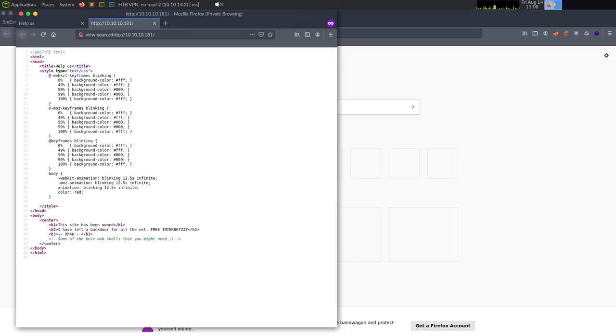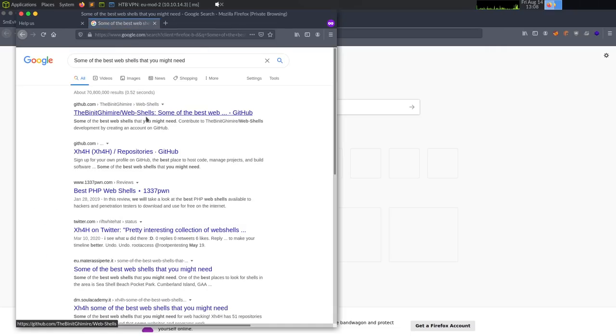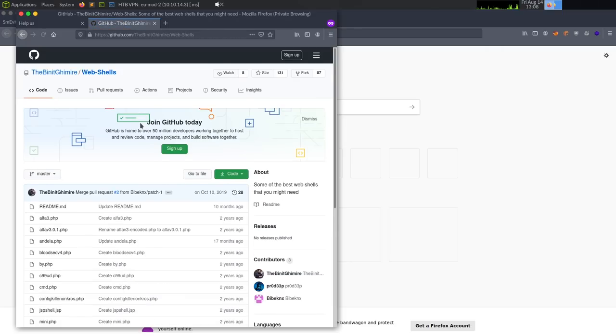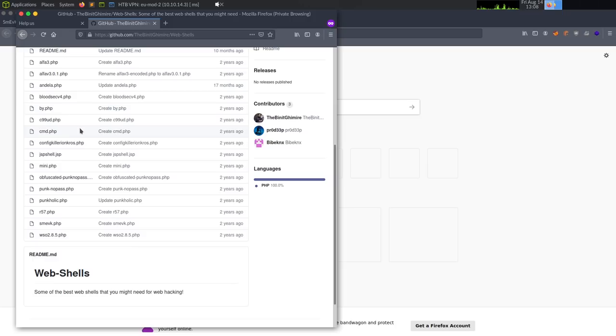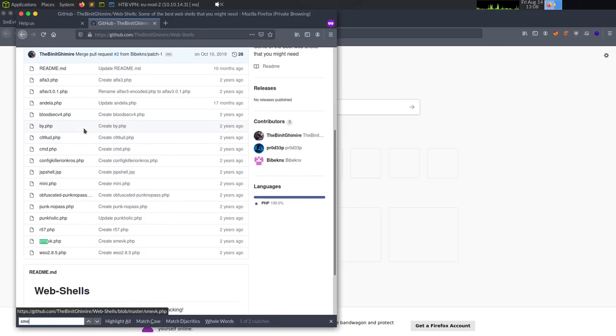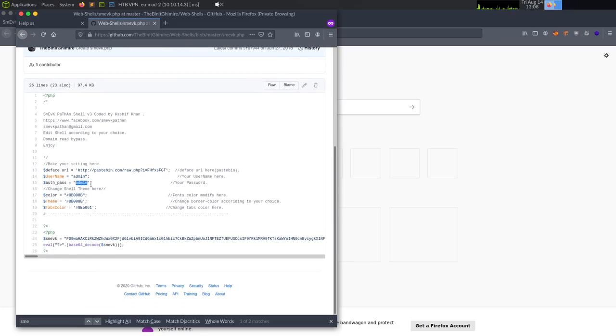Now that I think about it, 'some of the best web shells' was a tagline of a GitHub repo. We could have grabbed that wordlist and brute forced with it — and smevic is there with admin/admin credentials listed right in the repo.